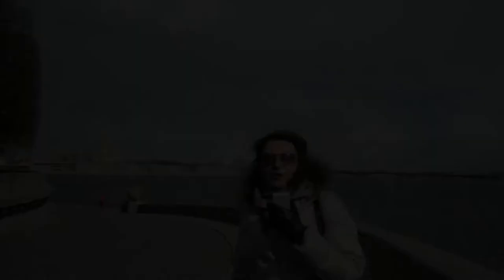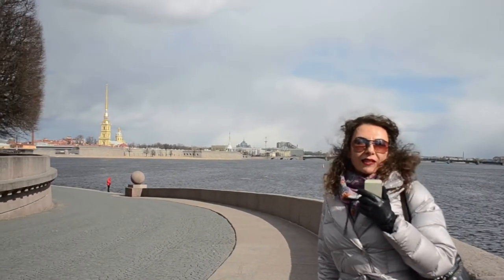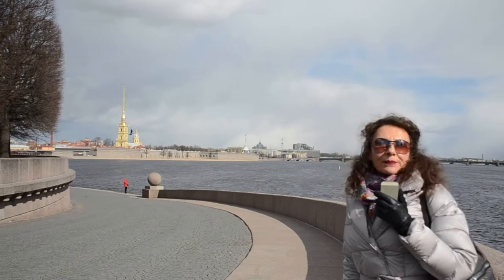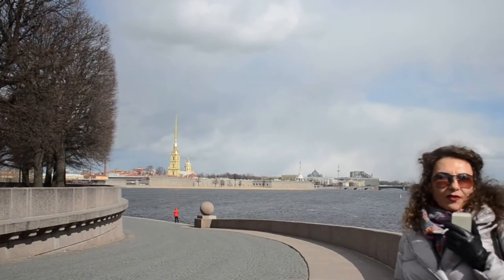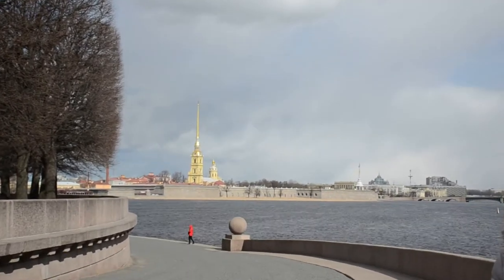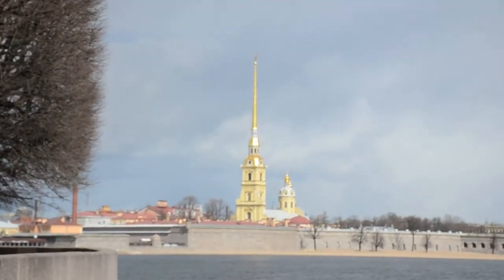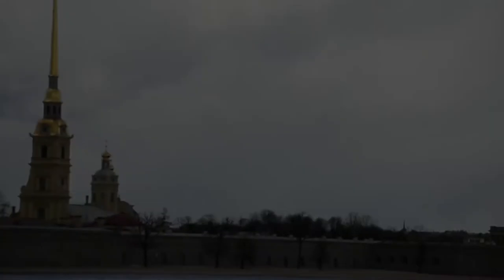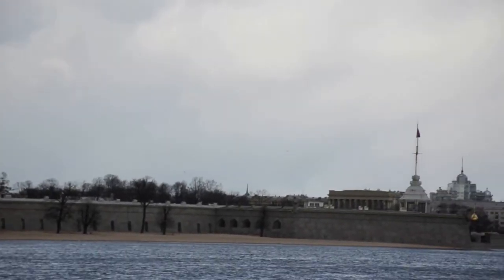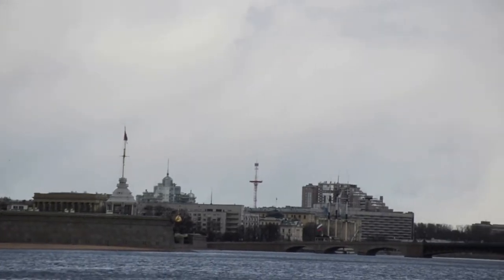Please pay attention to the wonderful building with the gilded spire behind me — this is the birthplace of our city. St. Petersburg was founded by Peter the Great in 1703; we know the exact date of the foundation: 27th of May, 1703. The fortress was constructed to protect this territory from the Swedes.